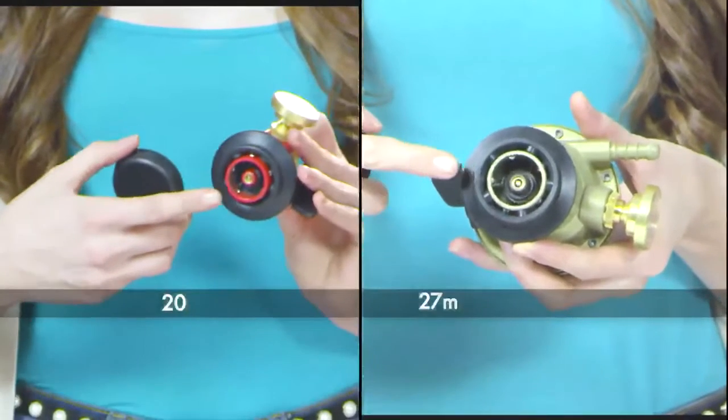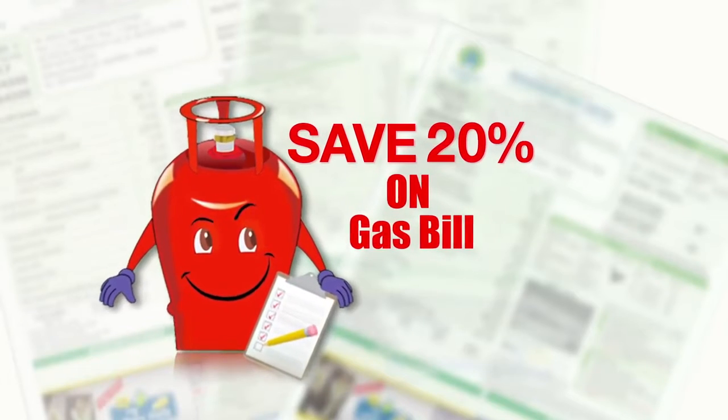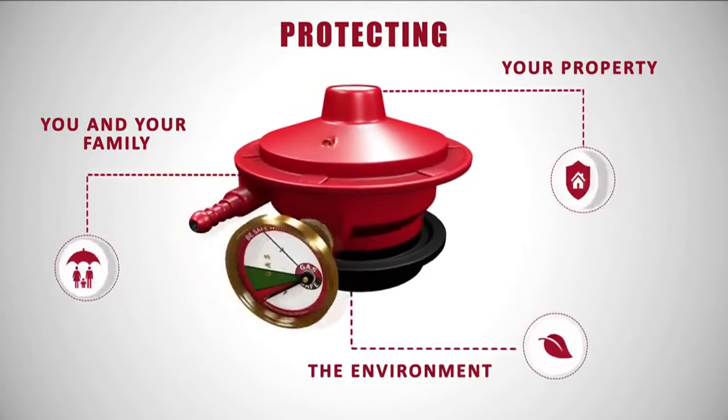The Gas Safe regulator comes with a 27mm diameter; another variant comes with a 20mm diameter. It also saves 20% off your gas bill. All of these features make Gas Safe the most popular gas safety regulator on the planet today.